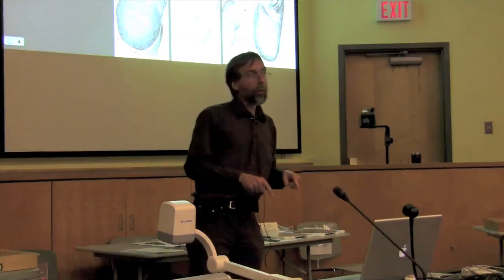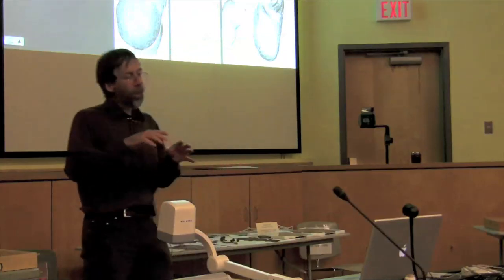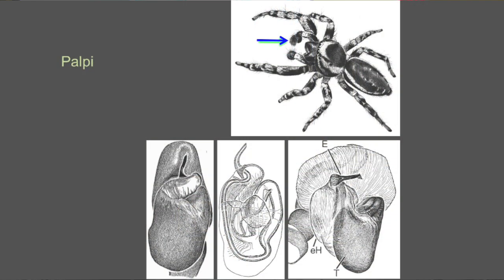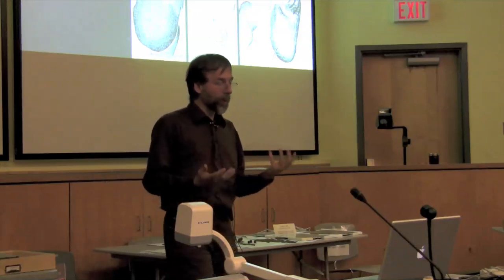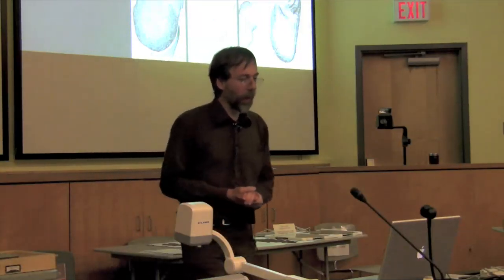Those bits I just showed you are part of the male palp, and this is going to get us back to the median apophysis. Spiders have eight legs, and up front, in front of the legs, are these little feelers. In the females, these feelers are basically like little legs — they feel things but don't do a whole lot more. In the males, though, they're modified to transfer sperm to females. It's a really peculiar thing that all spiders but only spiders have this particular apparatus.